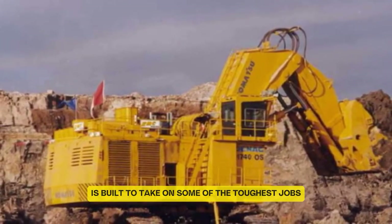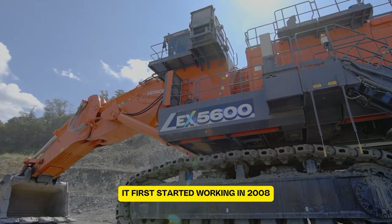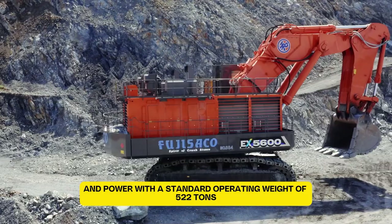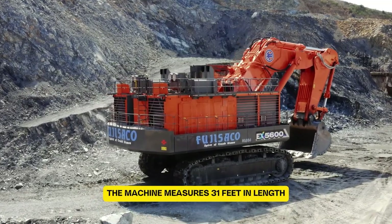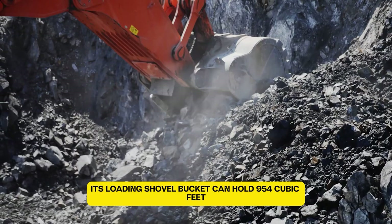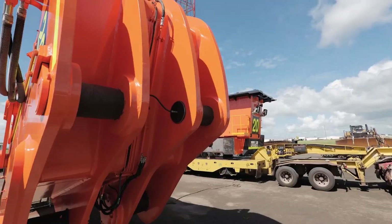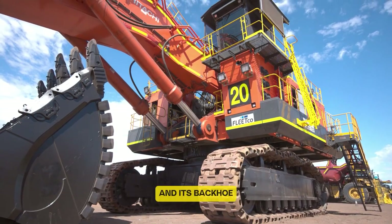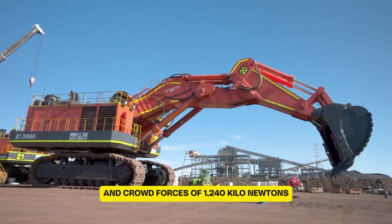The Hitachi EX5500-6 is a massive excavator, known as the 8th largest in the world. It first started working in 2008 and quickly became known for its impressive size and power. With a standard operating weight of 522 tons, it also has an electric version weighing 516 tons. The machine measures 31 feet in length and 24 feet in width. Its loading shovel bucket can hold 954 cubic feet, while the backhoe bucket has a capacity of 1,029 cubic feet. Crowd and breakout forces exceed 1,570 kN, and its backhoe delivers digging forces of 1,370 kN and crowd forces of 1,240 kN.